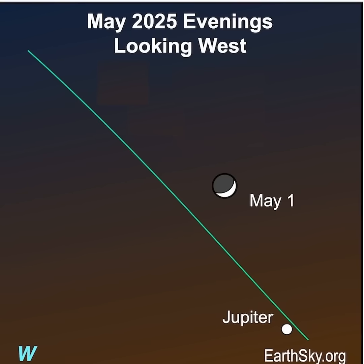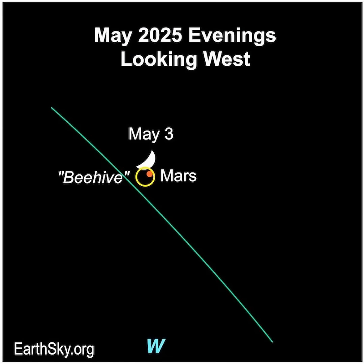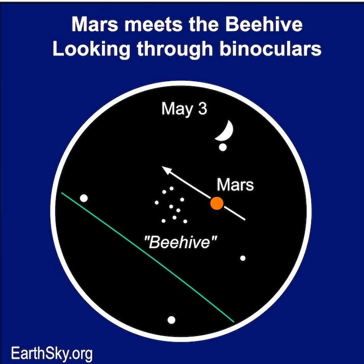Look for them as soon as darkness falls. Then after darkness falls on May 3rd, look for a waxing crescent moon and Mars buzzing the Beehive Star Cluster. They'll look great in binoculars.